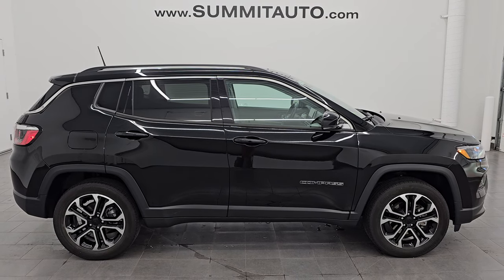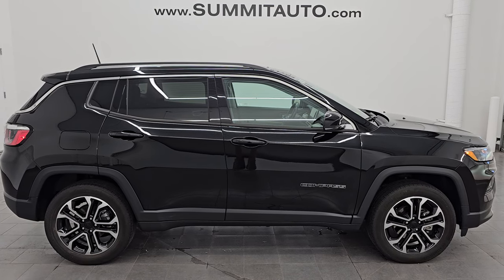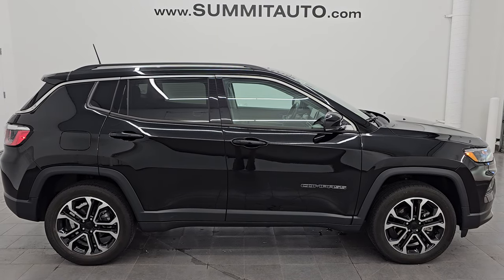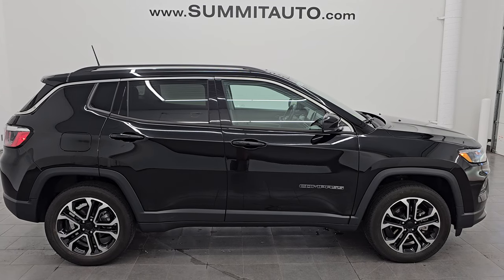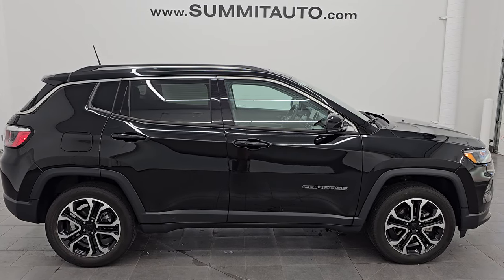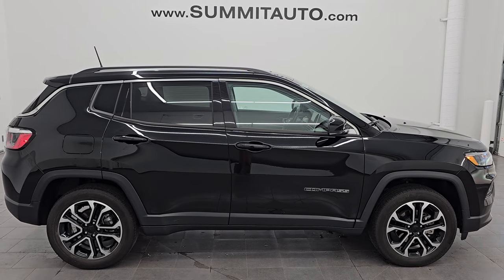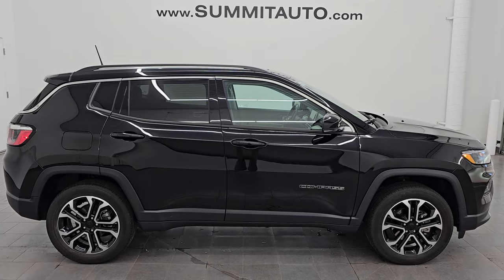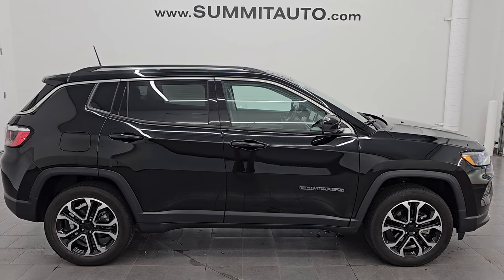In a second you will see a link to subscribe to my YouTube channel on the upper left, a link to all the Compass videos I've ever done in the upper right, a link to this vehicle on our website in the lower left, and a link to one of our latest YouTube videos in the lower right. Click those, check us out — we're super excited to help you with this ultra clean 2022 Jeep Compass Limited 4x4 in diamond black crystal pearl. Thank you so much for checking out the video, hope you enjoyed it. Remember to like, subscribe, and share on the YouTube channel. Thanks again, have a great day.